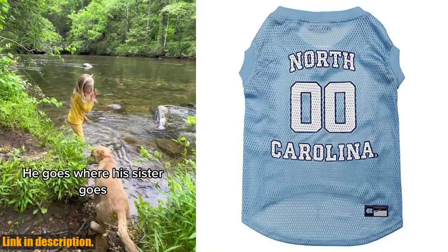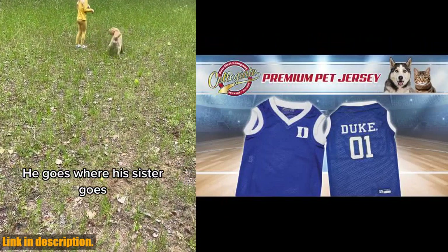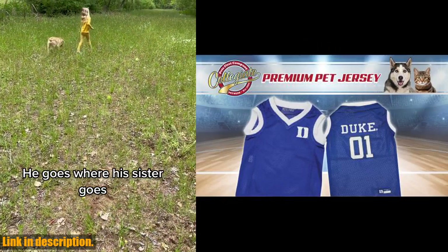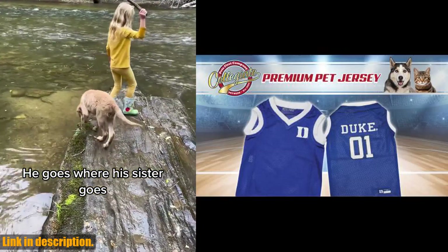Hey there sports fans! Are you a proud pet parent who loves the North Carolina Tar Heels? Well, now your furry friend can show off their team spirit too with the Pet's First NCAA North Carolina Tar Heels basketball jersey for dogs and cats.